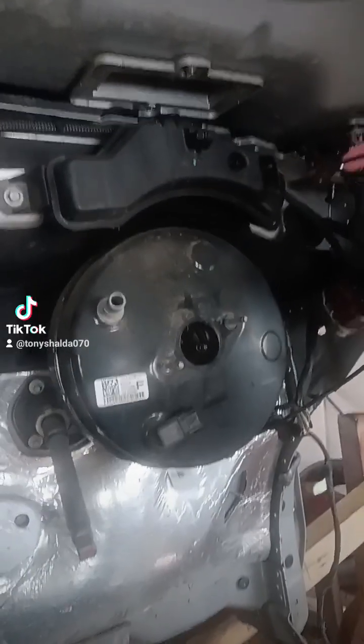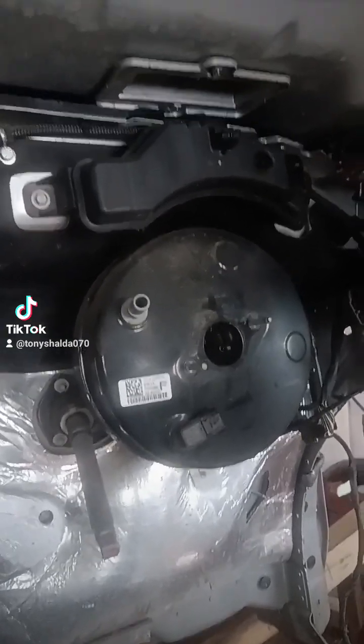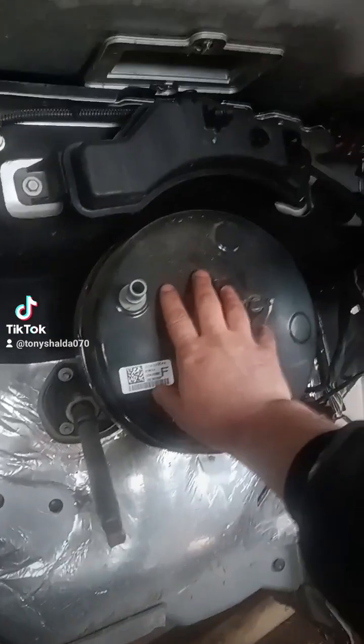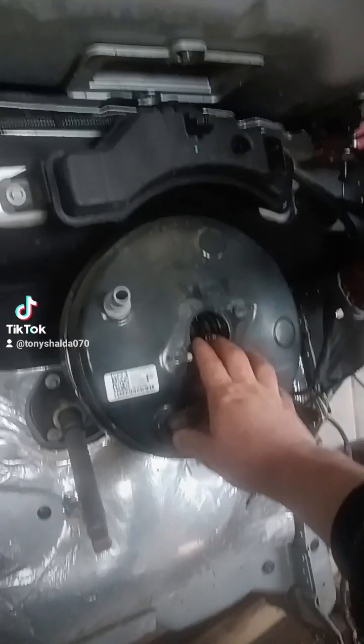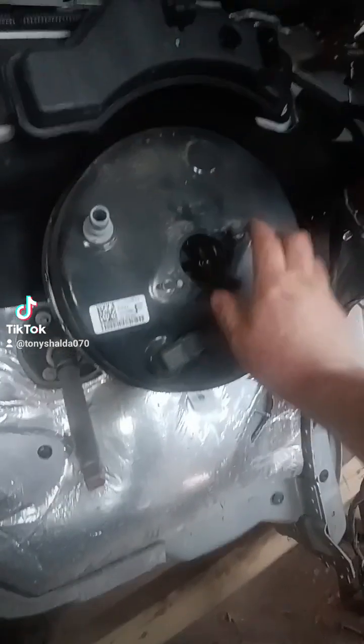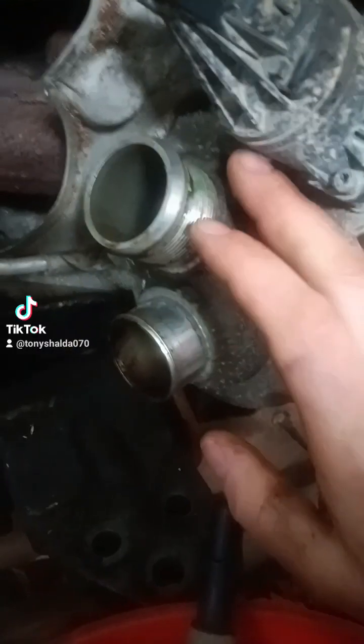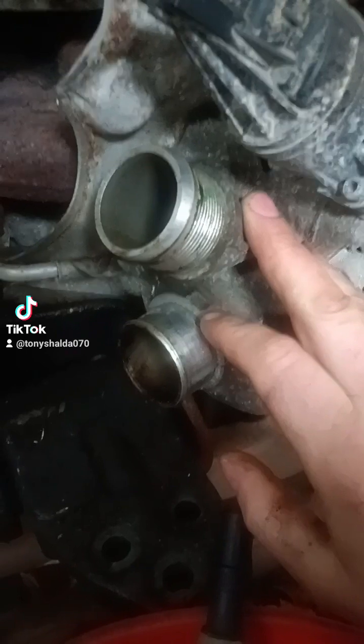Vacuum assist is exactly what it sounds like — your car uses vacuum to help you push your brake pedal down. This thing right here is called the brake booster. It's basically a large servo, and the negative pressure inside helps suck this large diaphragm out, pushing a rod forward and applying your brakes for you.